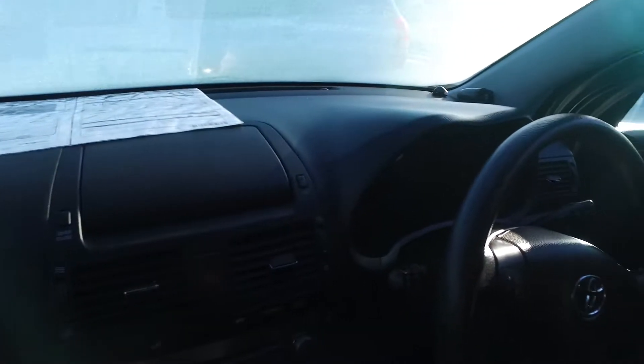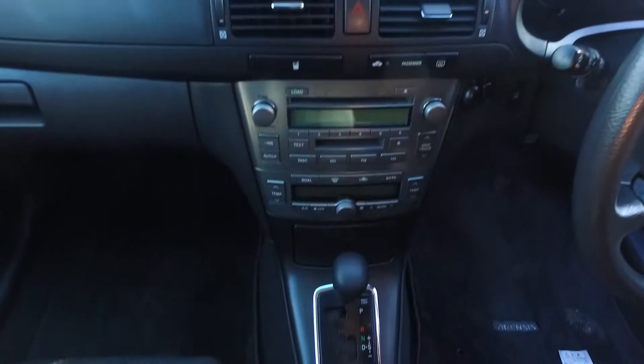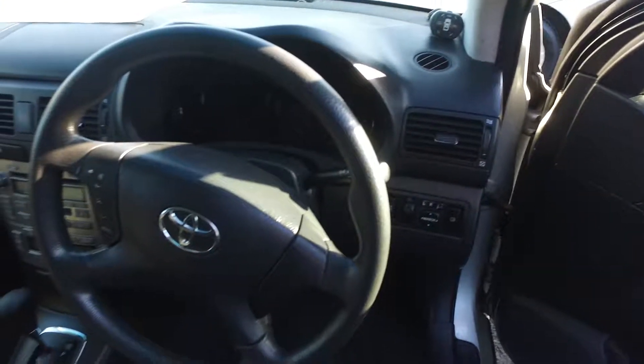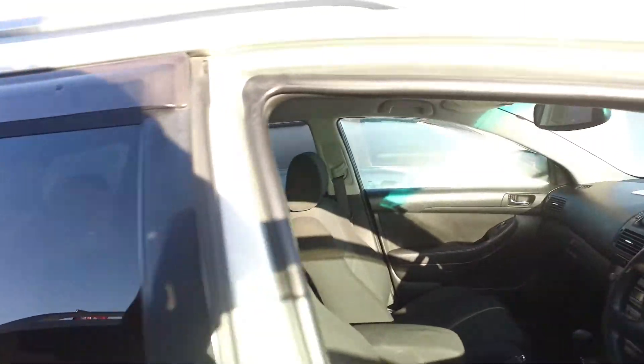They've got the 2 litre D4 engine, really good smooth engine and transmission. So there's the dash there for you — it's got all the modern features, little steering wheel controls for the stereo there. Yeah, nice tidy interior on this one as well.